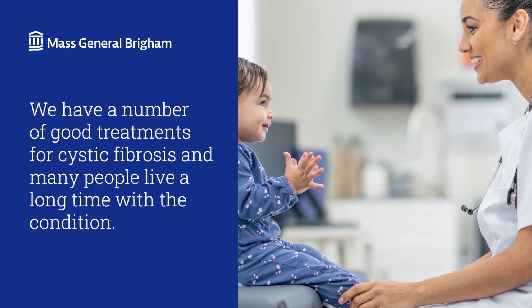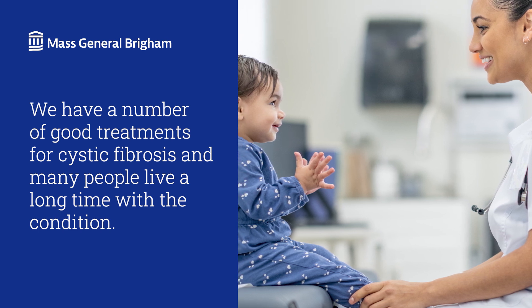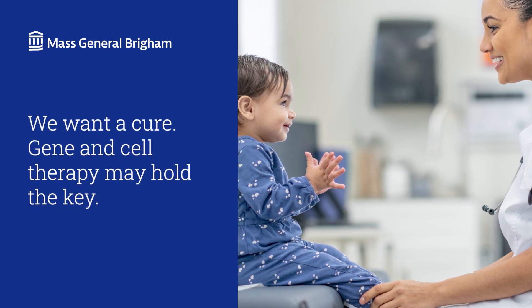Treatment for cystic fibrosis has come a long way in recent years. More and more people with the condition live longer, better lives than ever before. But that's not enough. We want a cure. Gene and cell therapy may hold the key.